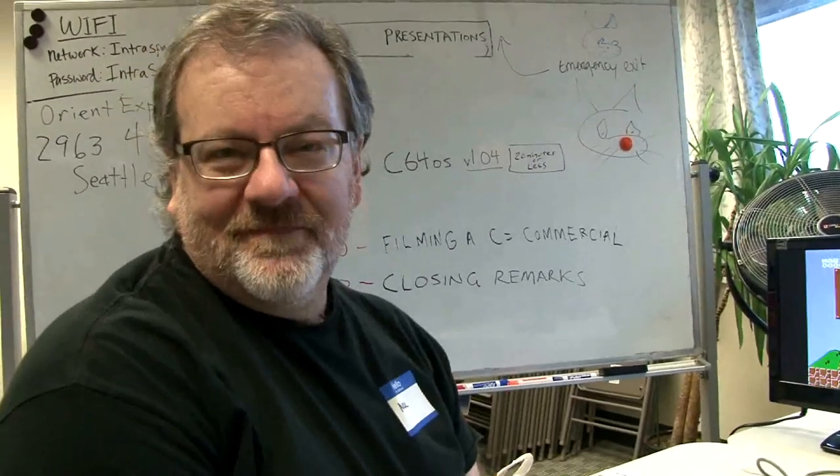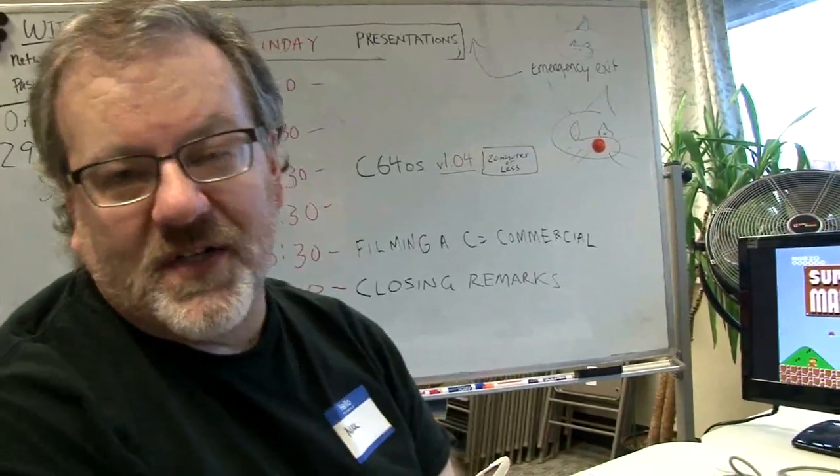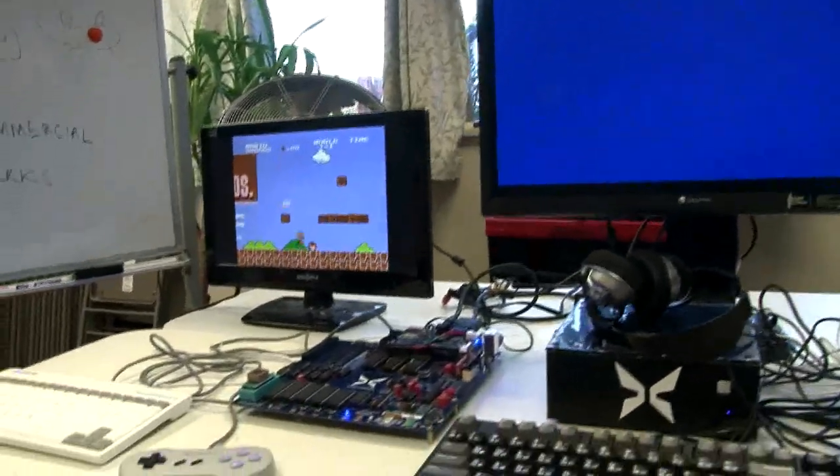Hi there. What are you doing? What's your name? My name is Mark Redden. I'm exhibiting the Commander X-16, which is a new retro machine by the 8-Bit Guy.